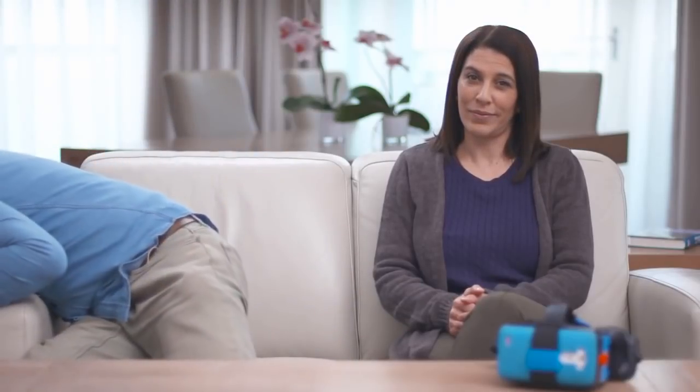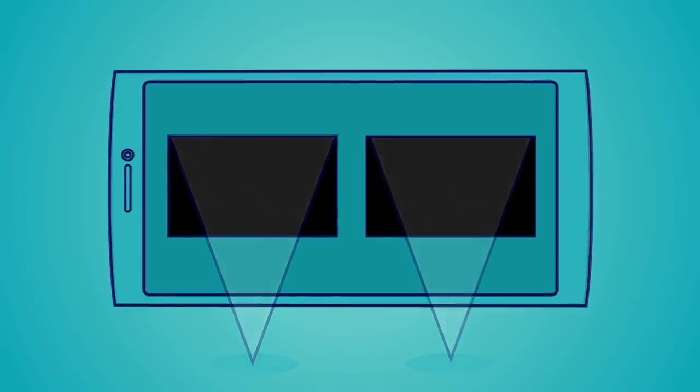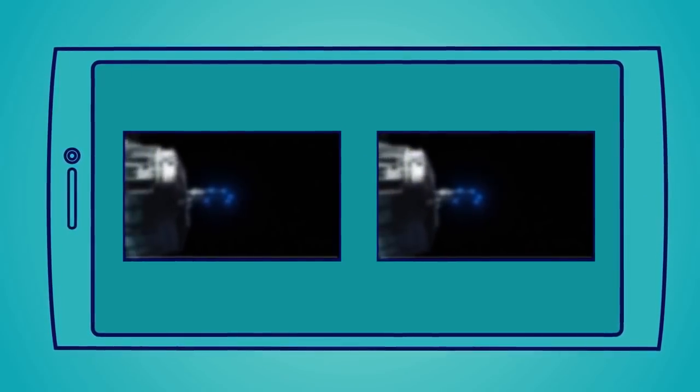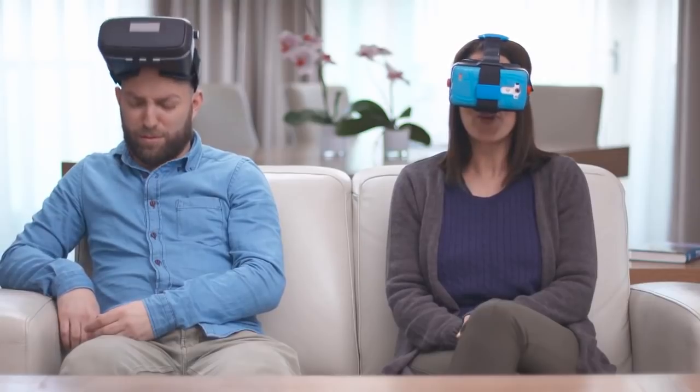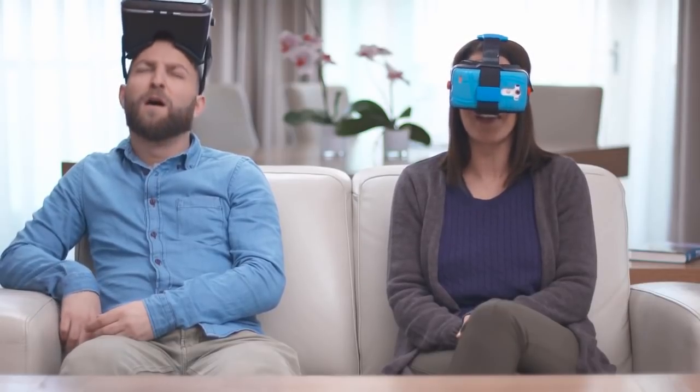If you've used other head-mount devices, you might have noticed that your eyes ache, you can get dizzy, and sometimes even nauseous. That's because their lenses need to be perfectly aligned and adjusted to the distance between your eyes. MoGo's lenses don't need any adjusting, so you can watch a full-length movie without any side effects.